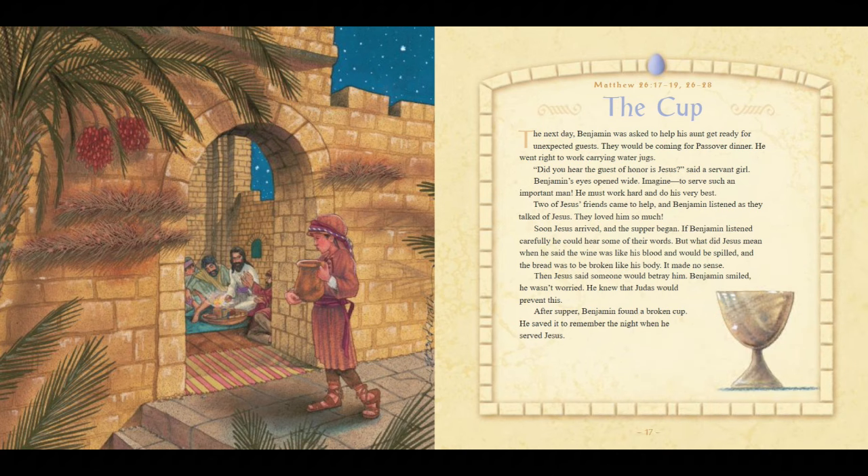The Cup. The next day, Benjamin was asked to help his aunt get ready for unexpected guests. They would be coming for Passover dinner. He went right to work carrying water jugs. "Did you hear the guest of honor is Jesus?" said a servant girl. Benjamin's eyes opened wide. Imagine — to serve such an important man. He must work hard and do his very best. Two of Jesus' friends came to help, and Benjamin listened as they talked of Jesus — they loved him so much. Soon Jesus arrived and the supper began. If Benjamin listened carefully, he could hear some of their words. But what did Jesus mean when he said the wine was like his blood and would be spilled, and the bread was to be broken like his body? It made no sense. After supper, Benjamin found a broken cup. He saved it to remember the night when he served Jesus.